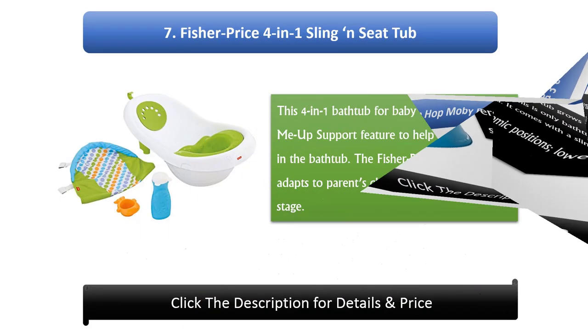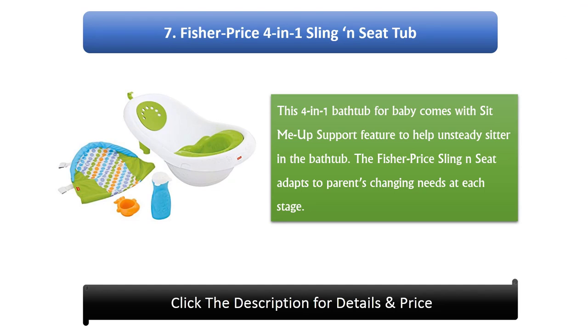Number 7: Fisher Price 4-in-1 Sling & Seat Tub. This 4-in-1 bathtub for baby comes with a Sit-Me-Up support feature to help unsteady sitters in the bathtub. The Fisher Price Sling & Seat adapts to parents' changing needs at each stage.